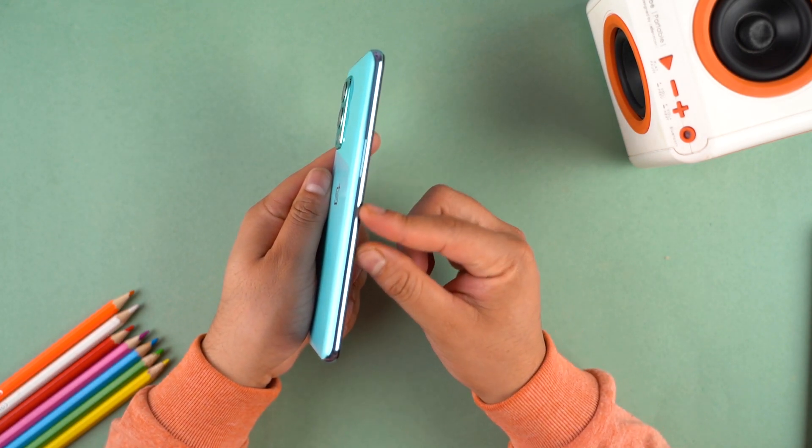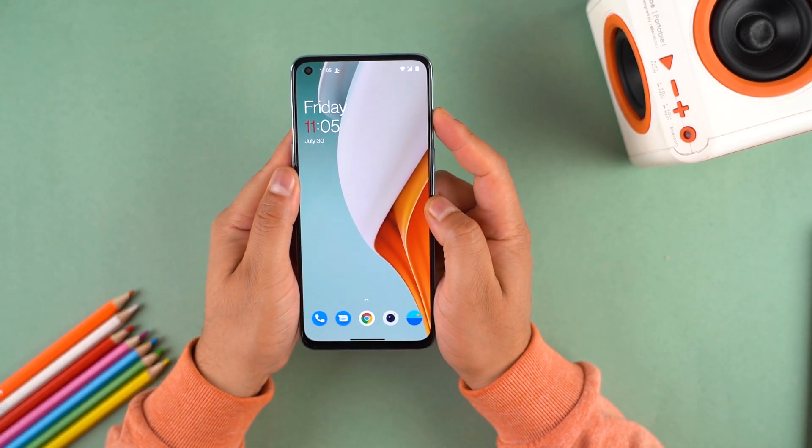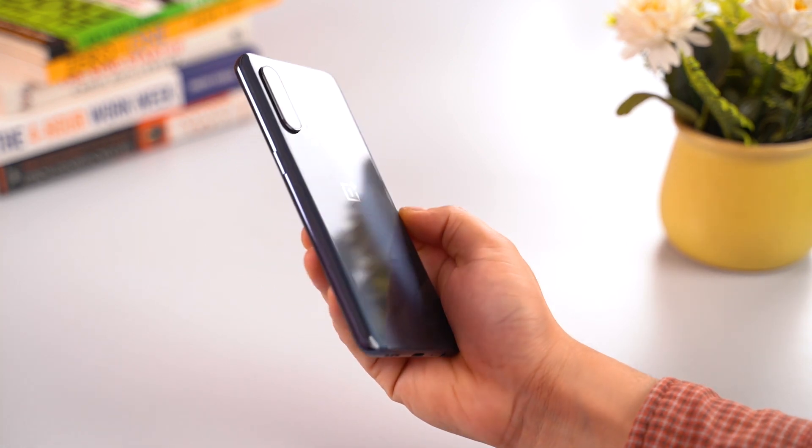OnePlus has Gorilla Glass 5 protection for this phone. On the right side of the frame there is an alert slider — thankfully it was retained, as the Nord CE had it removed, and it was added back with the OnePlus 9 series.